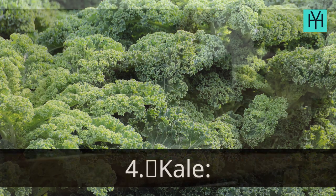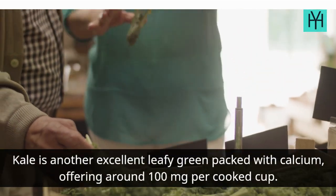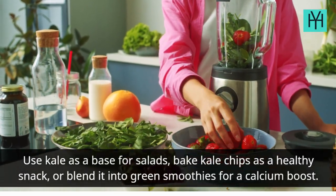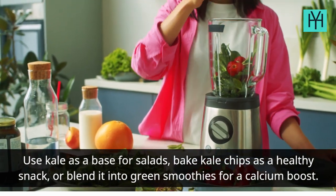Number 4: Kale. Kale is another excellent leafy green packed with calcium, offering around 100 mg per cooked cup. Use kale as a base for salads, bake kale chips as a healthy snack, or blend it into green smoothies for a calcium boost.